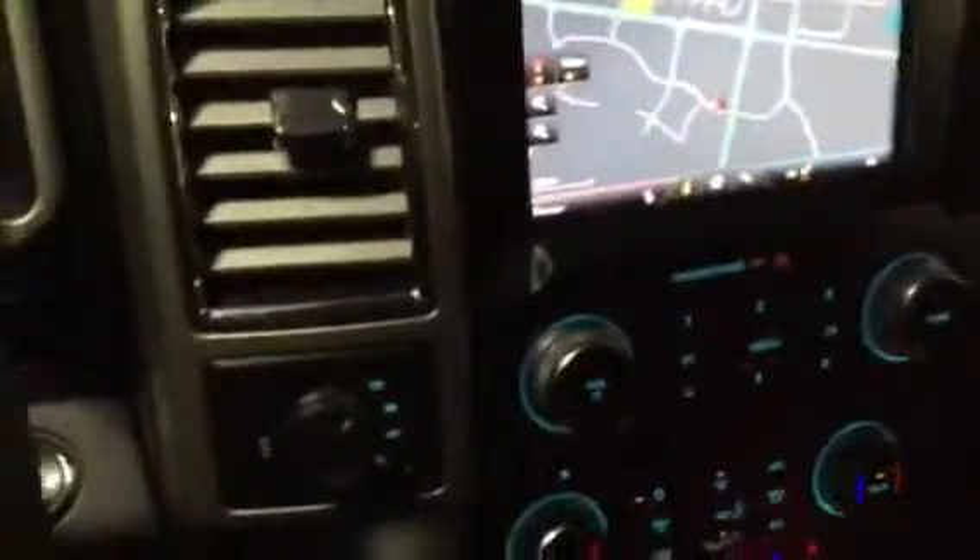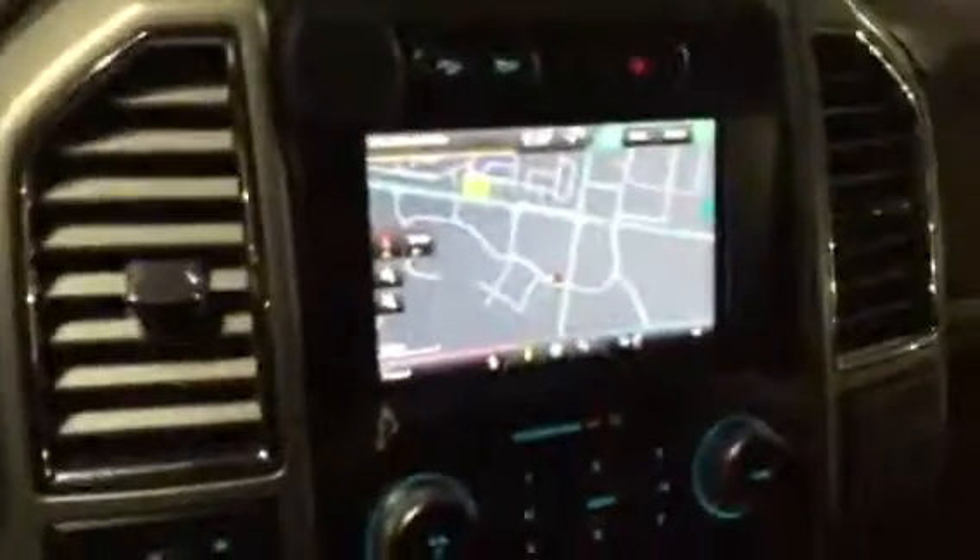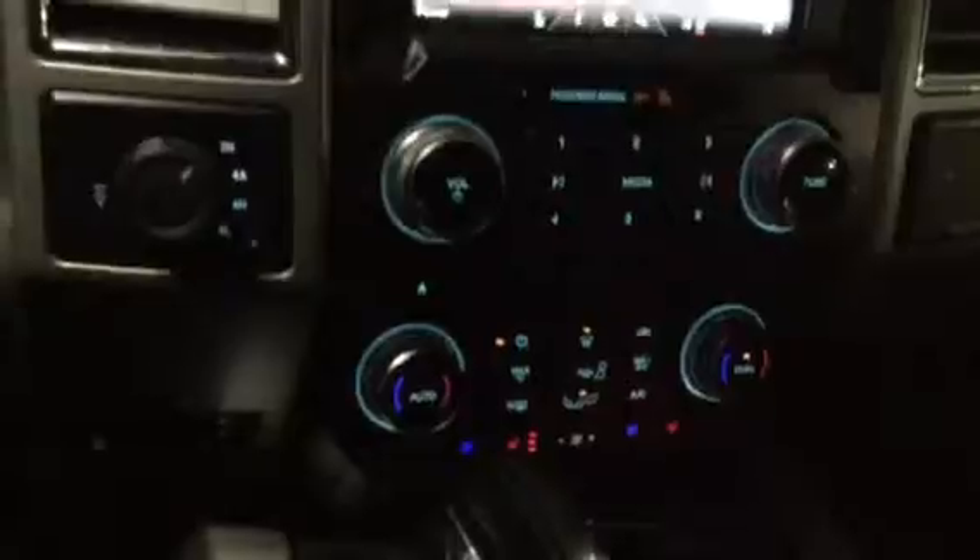There's actually a navigation system in here, cruise control, dual climate control, heated and air conditioned seats, power seats, leather all the way through.